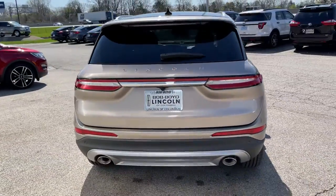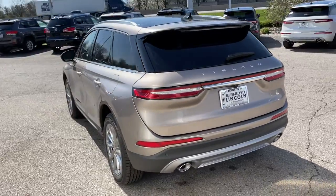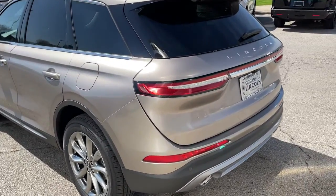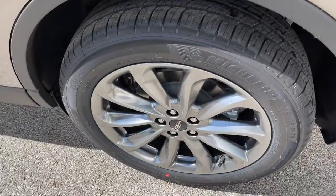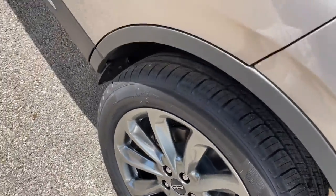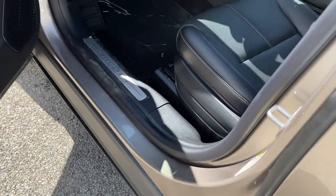These are just some of the great options this vehicle comes with: all-wheel drive, keyless entry, backup camera, heated mirrors, lane keeping assist, remote engine start, power passenger seat, satellite radio, power liftgate, and keyless start.